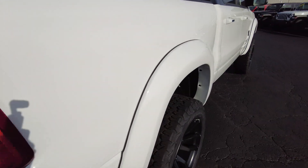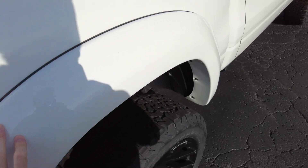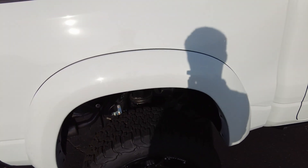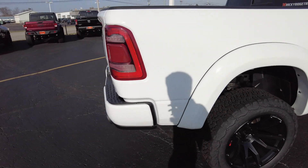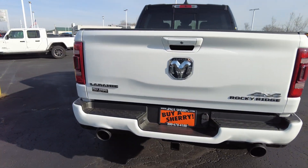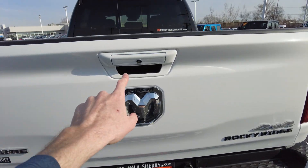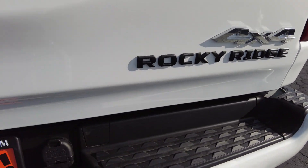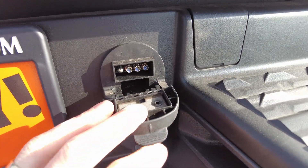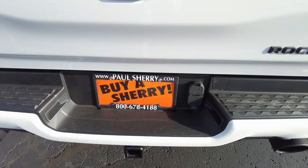Notice the seamless fender flare extenders — factory painted to match the rest of the truck, and you don't see any fasteners. There's dual exhaust with a performance exhaust system and two tips that really sound good. It also has a backup camera. For towing, you're hooked up with lights, four-pin, seven-pin, and a two-inch towing receiver.